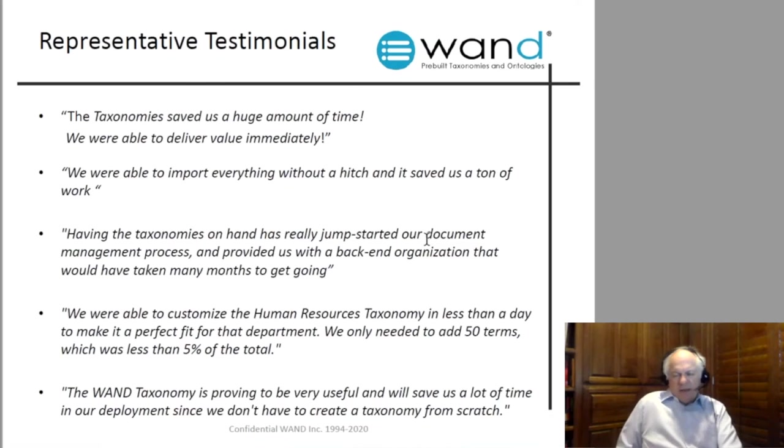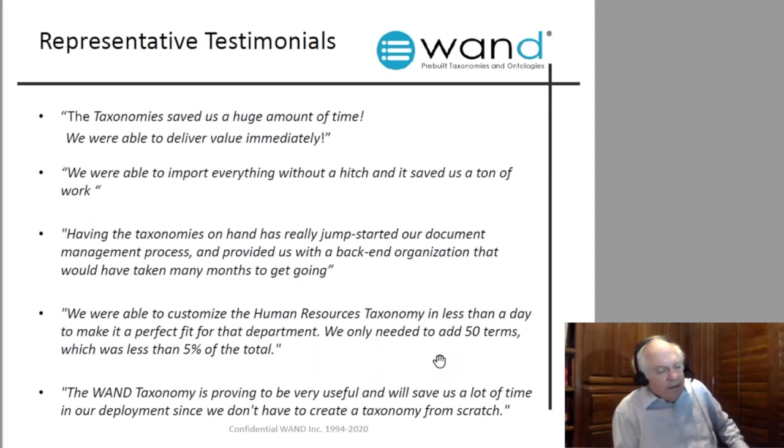Here are representative client testimonials on what you can expect. 'Your SharePoint project taxonomy saved us a huge amount of time — we delivered value immediately, imported everything without a hitch.' 'It saved us a ton of work; having the taxonomies on hand really jump-started our document management process, providing back-end organization that would have taken many months.' 'We customized the HR taxonomy in less than a day — added only 50 terms, less than five percent of the total.' We call these 'foundation taxonomies' because every organization will want some customization.